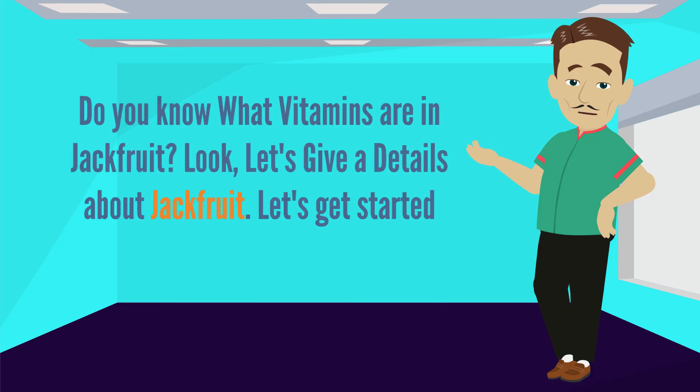Hi there, I am Eric. Do you know what vitamins are in jackfruit? Let's give the details about jackfruit. Let's get started.